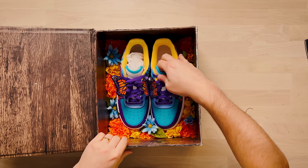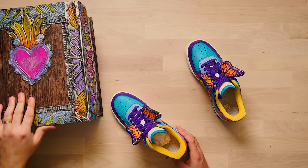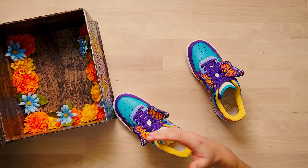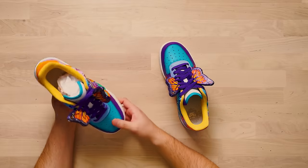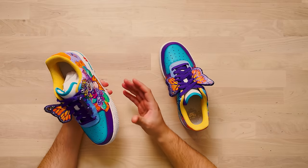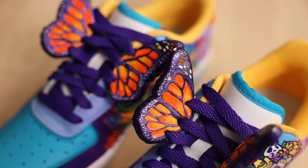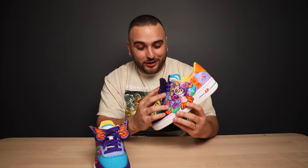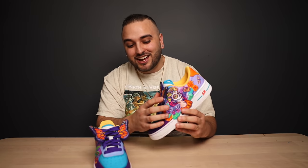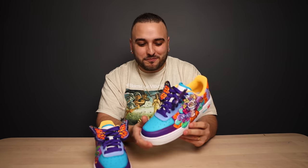Got to give you major props for this presentation — I love how this box turned out, the way that you have them placed in there with these beautiful flowers inside. Anybody who receives that would be over the moon. Moving on to the shoes themselves, you have this radiant Mexican-themed design. I love these butterflies that you did — you made them with Model Magic and then hand painted. Typically this is where you might see a custom lace lock, but you made a bold decision to include these butterflies and I think it paid off.